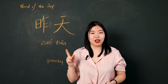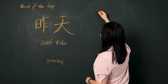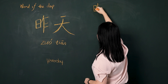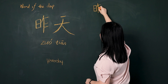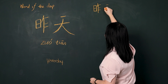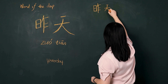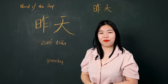Now bring your finger and write with teacher Sunny. First character 昨: 撇, 横折, 横, 竖, 撇, 横, 竖. Next one: 撇, 那天. 昨天. Very good.